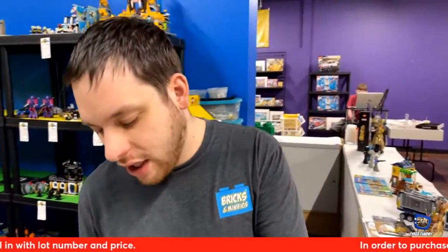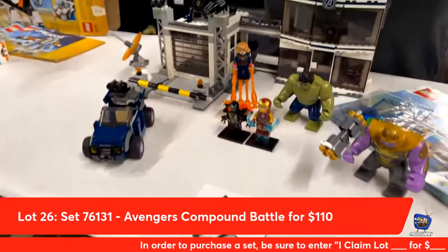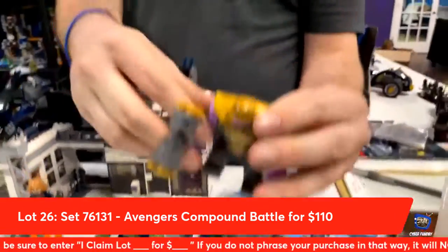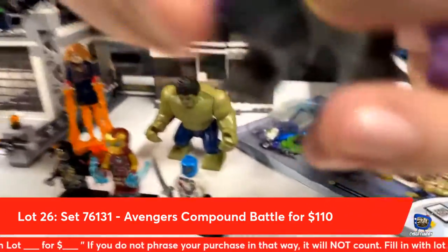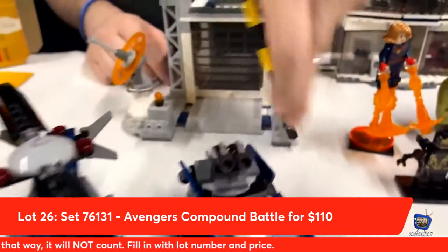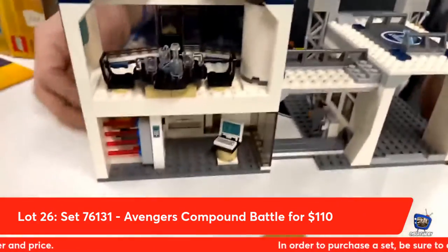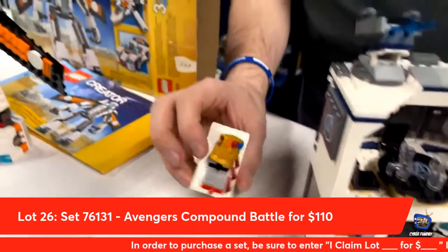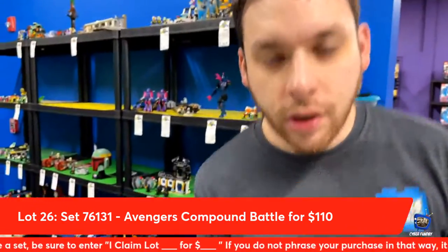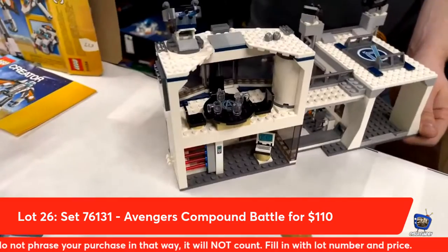Lot number twenty-six from Avengers Endgame: the Compound set, fully stacked with figures like Captain Marvel, micro Ant-Man, Nebula, and Thanos with Hammer Time. You get a fully stocked compound with a helicopter, loaded Jeep, cool little garage, satellite, and a rotating door. When you rotate the back, the wall comes out and it's almost a fully loaded Infinity Gauntlet — the Mind Stone is the only one missing, which is great because that's what he's after. The Dabrowski's are claiming lot number twenty-six.